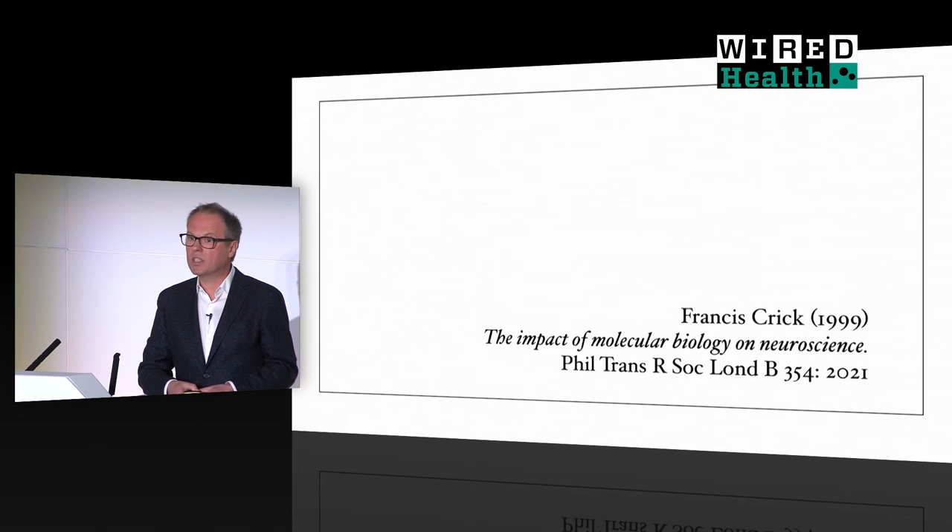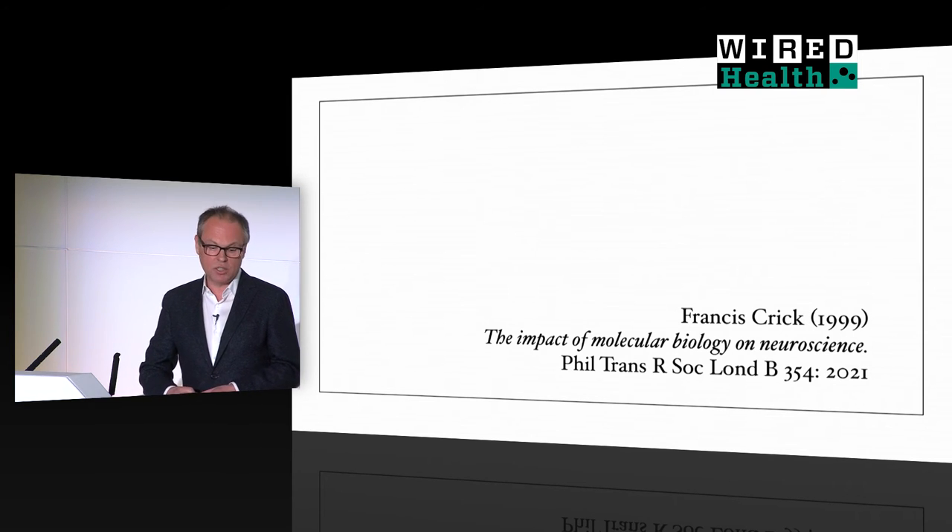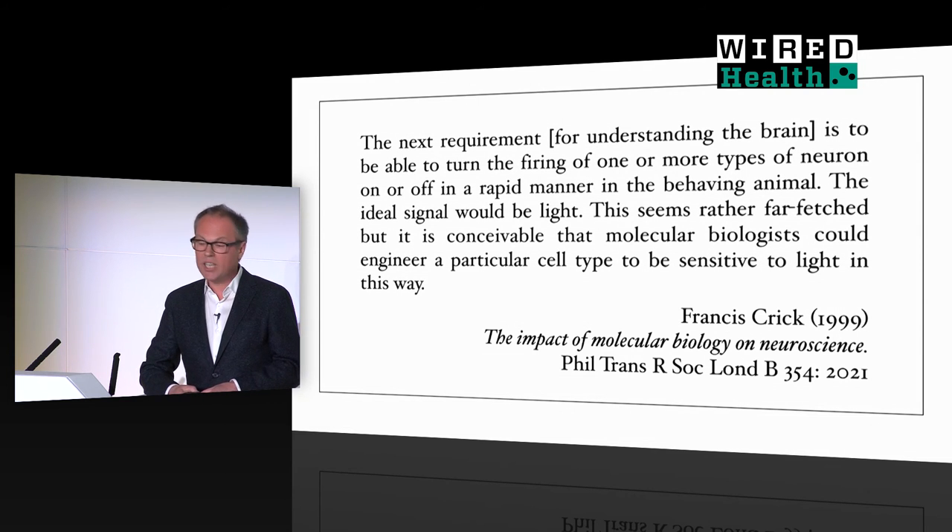Before I conclude, let me take you back for just a minute into the stone age of optogenetics. After we had started to work on the first of these optogenetic control technologies, I became aware that another scientist had seen the need for technology like this. That scientist was Francis Crick, one of the discoverers of the double helical structure of DNA. In a paper published in the Millennial Issue of the Philosophical Transactions of the Royal Society, Crick wrote that the next requirement for understanding the brain is to be able to turn the firing of one or more types of neurons on or off in a rapid manner in the behaving animal. The ideal signal would be light. This seems rather far-fetched, but it is conceivable that molecular biologists could engineer a particular cell type to be sensitive to light in this way.